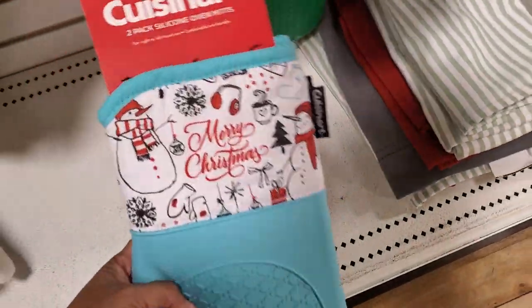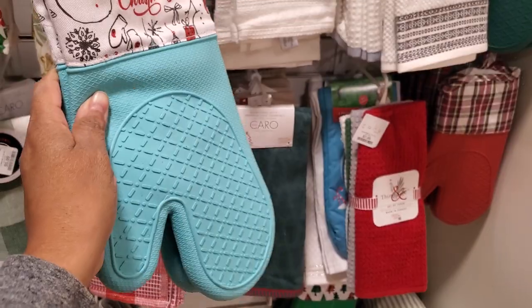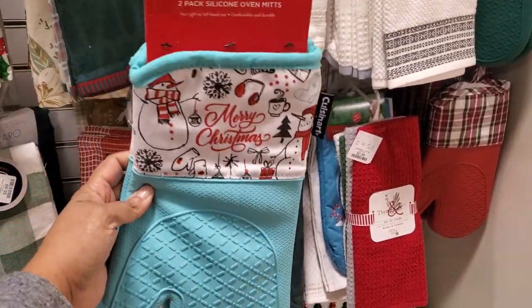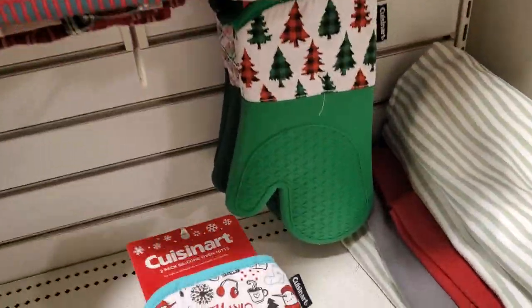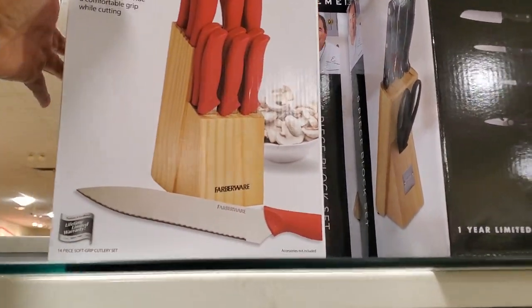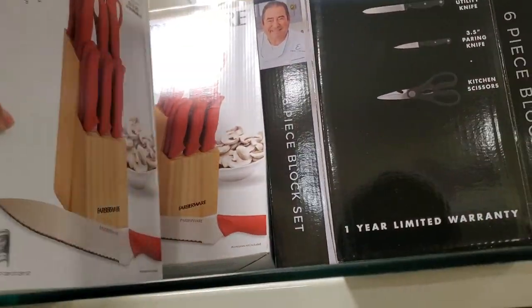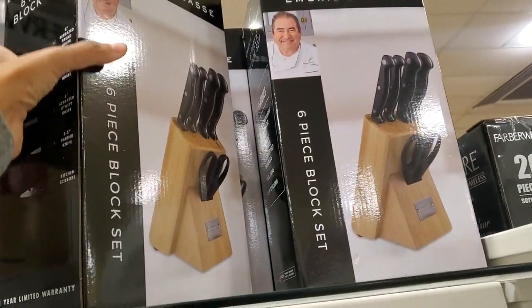Here's a silicone one — you get two for $10. Do these silicone ones really work? I always debate on buying them but I don't. I have a tree one too. Knives on top — you get a 14-piece set. It looks like $20. Emerald is here — look, they have Emerald!